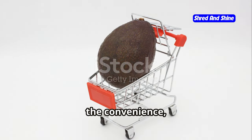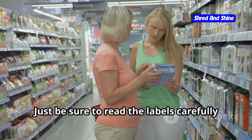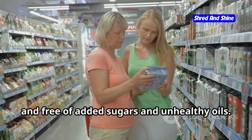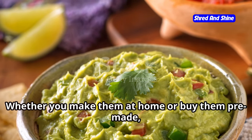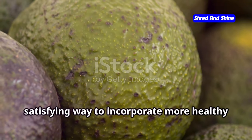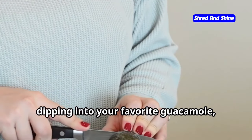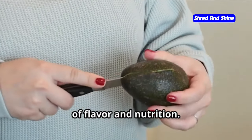If you're short on time or just prefer the convenience, you can also find some great brands of pre-made avocado chips at the grocery store — just be sure to read the labels carefully and choose brands that are low in carbs and free of added sugars and unhealthy oils. Whether you make them at home or buy them pre-made, avocado chips are a delicious way to incorporate more healthy fats into your keto diet. They're perfect for snacking on their own, dipping into guacamole, or even crumbling over salads for a boost of flavor and nutrition.